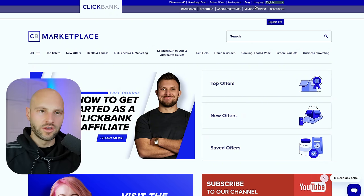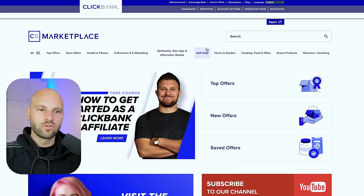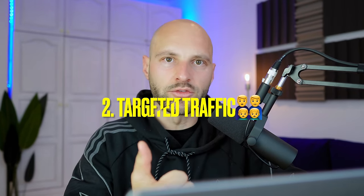Once you create your account, log in and go to the top link that says 'Marketplace' in the top right corner. Now, before we continue, you have to know there are two main components you need in order to be successful and make a lot of money on ClickBank. The first is a high-converting underground offer to promote — not just any offer. The second component is traffic, and I'm going to show you how to get a lot of free traffic to your affiliate links.